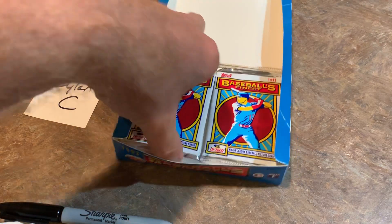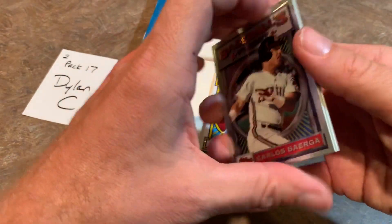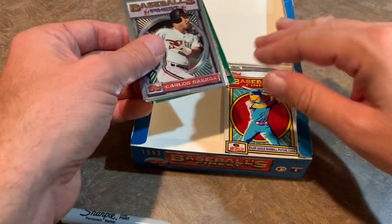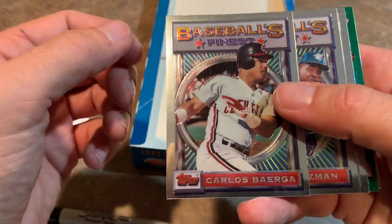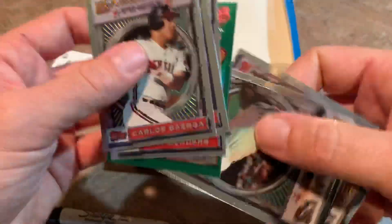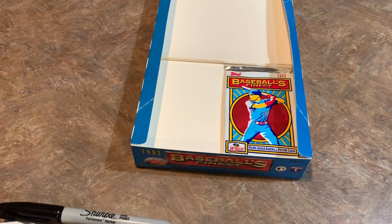Pack number 17 for Dylan. Kind of weird how they stagger the packs in a lowered spot there — I think they tried to do that so the packs weren't going to move around too much. Carlos Baerga, Guzman, Pat Borders struggling to handle a throw there at the plate, Bo Jackson, Jimmy Key, and Rob Dibble — our first time seeing Rob Dibble tonight, closer for those Reds of the early '90s.